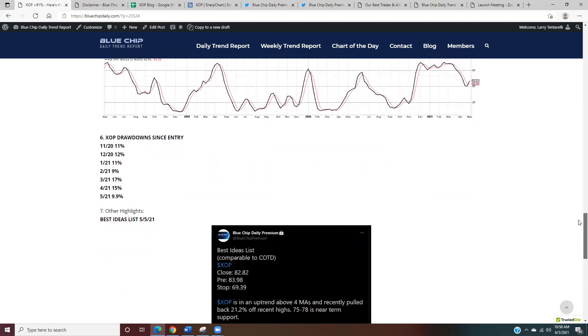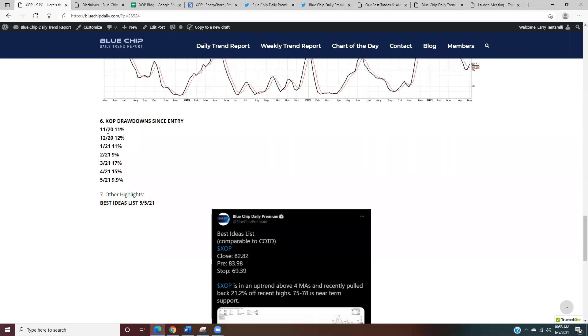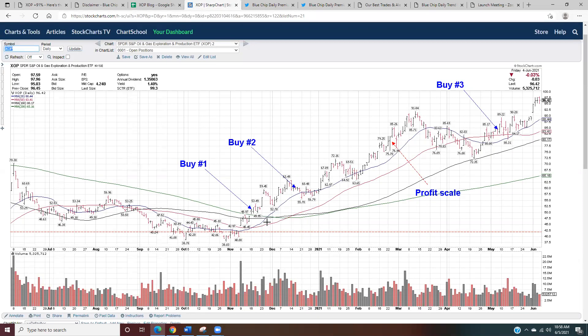There have been drawdowns in this position that I've held through. Since my buy in November there was an 11% drawdown, December 12%, January 11%, and February through May similar. You can look at this chart and see that pretty much every month there's been about a 10% drawdown or more — some sharp drops, nice recoveries, bigger drawdowns, recent drawdowns. All along the way, traders often get tempted to sell or get shaken out thinking the move is over. But I've held this position for quite a while.